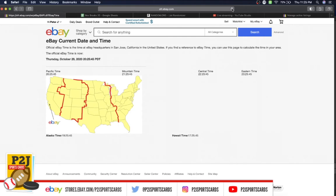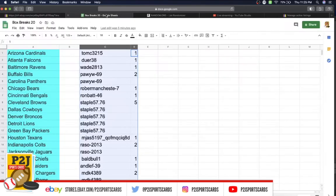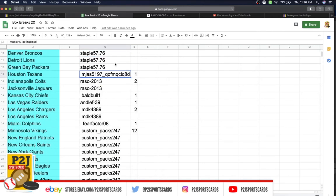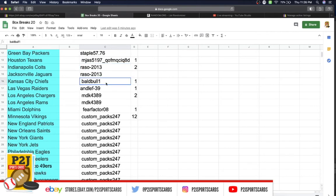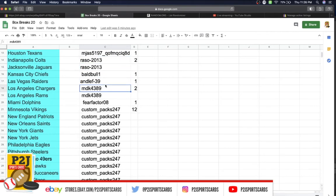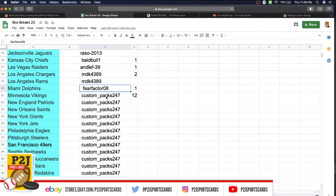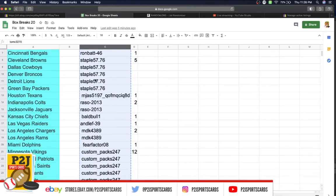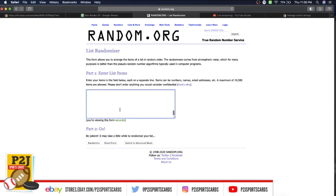In the break we have Tom with one spot, Doer with one, Wade with one, Pod with two, Rubber Man with one, Ron with one, Staple with five, MJ with one, Razzo with two, Bald with one, and MDK with one. We also have Fear Factor with one and Custom Packs with twelve spots.